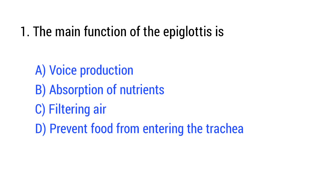Question number 1. The main function of the epiglottis is? The right answer is Option D: prevent food from entering the trachea.